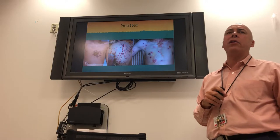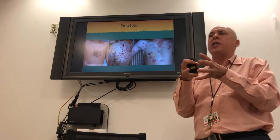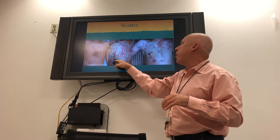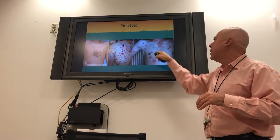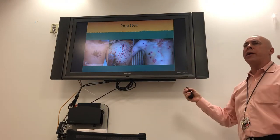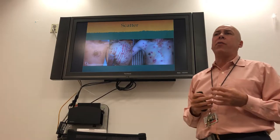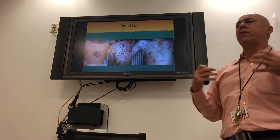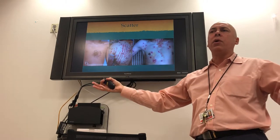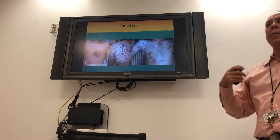Shotgun patterns change dramatically with range. At very close range, all shots stay together in one spot. As you get farther away, they spread out; at long range, they're very random. With a shotgun, if you're far away and only a couple of shots hit the target, all the energy from the misses is wasted — it's not put into the body.